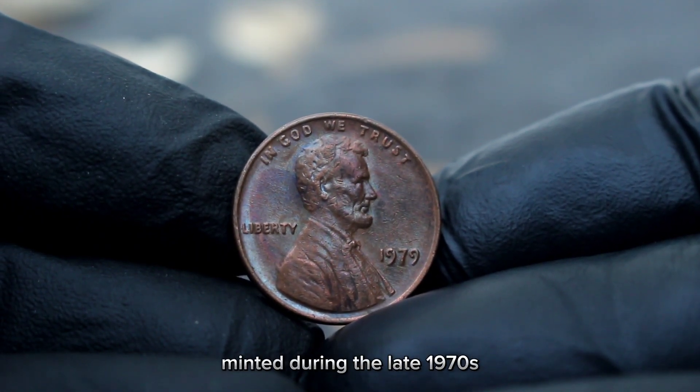Finding a 1988 large date with D mint mark in fine condition is like discovering a hidden treasure — each scratch, each mark tells a story of its journey through time. The 1988 large date with D mint mark Lincoln cent, especially in fine condition, is highly sought after by collectors. Its scarcity, coupled with its historical significance, makes it a prized possession. According to recent market trends, the value of the U.S. Abraham Lincoln one-cent 1988 large date with D mint mark in fine condition can range depending on various factors such as demand, condition, and rarity.